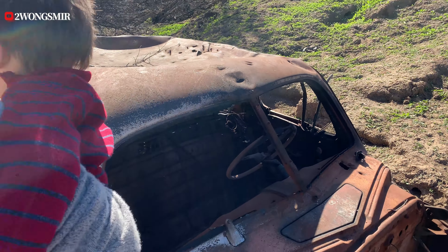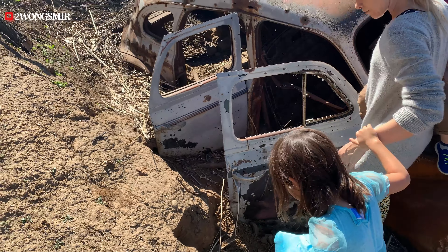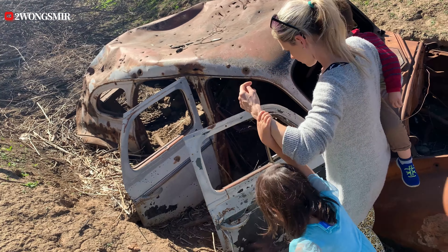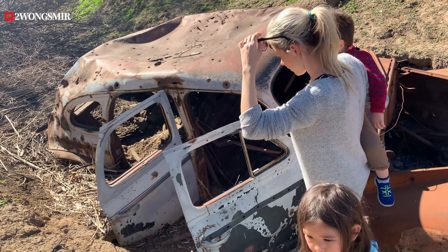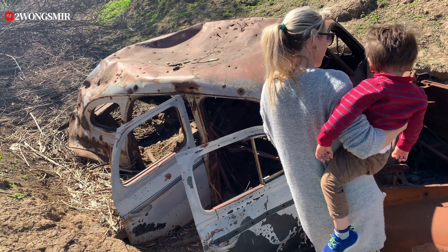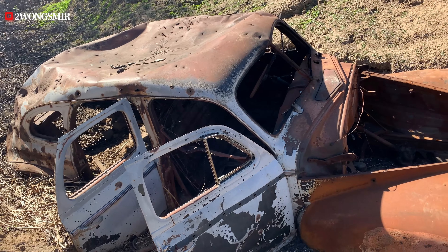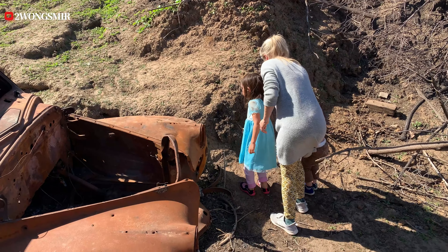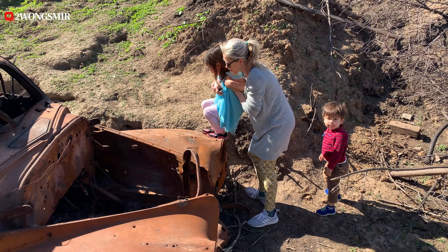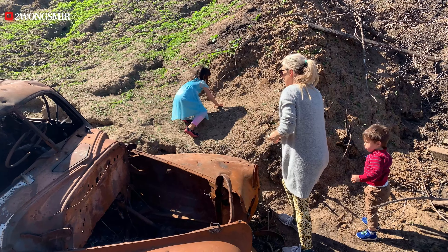Crazy old car. What do you guys think? Oh boy — the engine is gone, there's the steering wheel, and these parts are gone too.